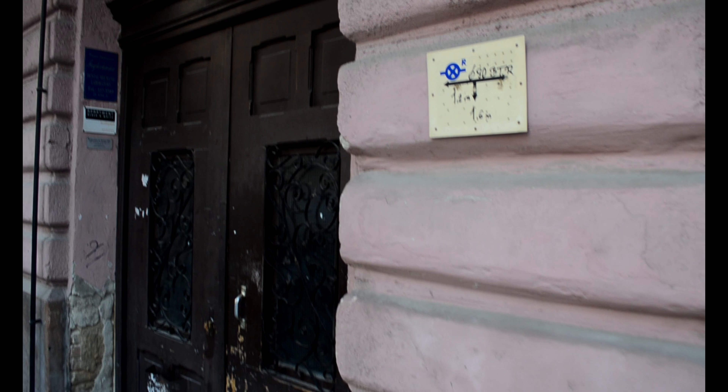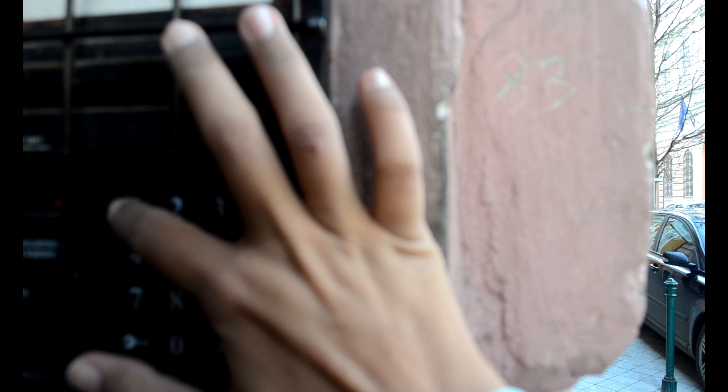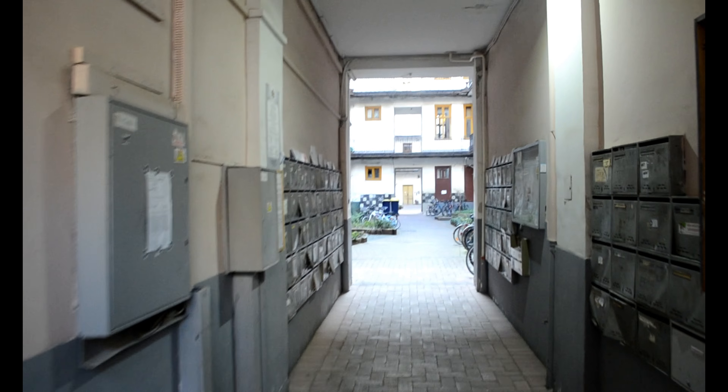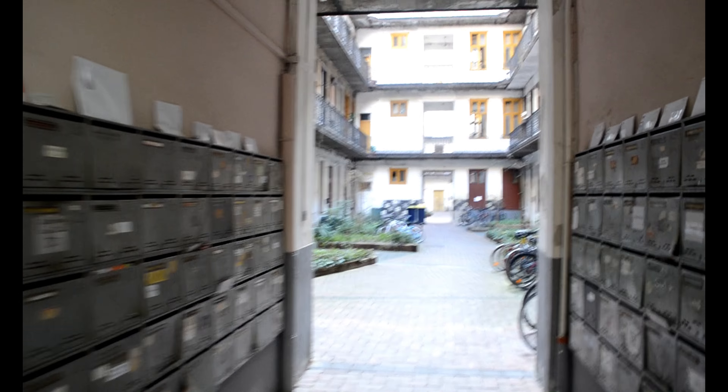The apartment owner gives you the password on Airbnb — you just insert this password right here and the door will get unlocked. Once you get the door unlocked, you walk in and there's a small passage, as normally a lot of European buildings would have, with letterboxes on either side of the walls.